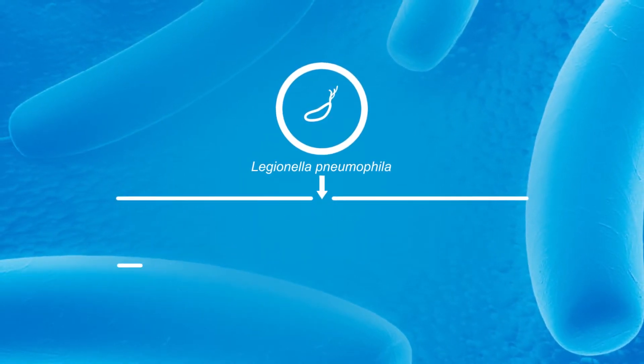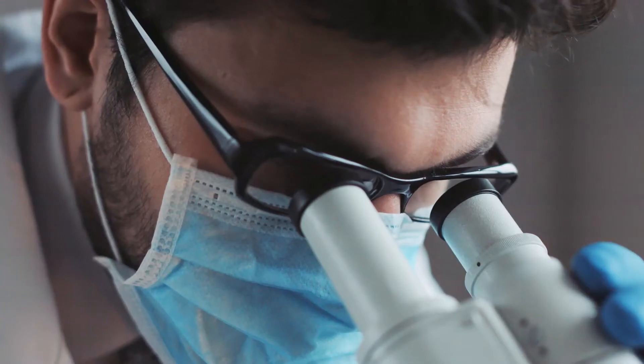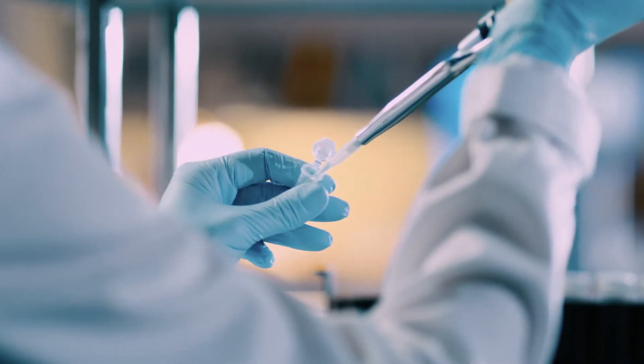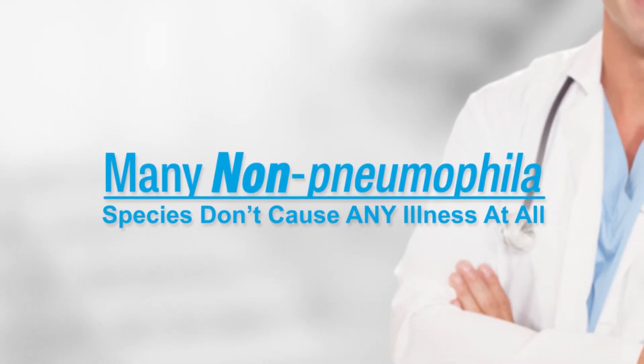It is also responsible for 99% of outbreaks in the United States. Scientists, doctors, and even World Health Organization advisors focus on testing for Legionella pneumophila instead of other species of Legionella, because so many non-pneumophila species don't cause any illness at all.